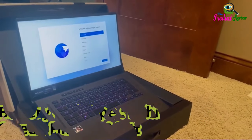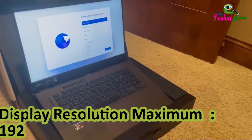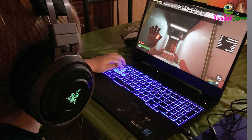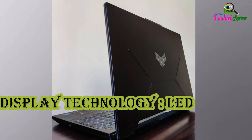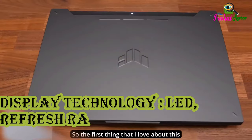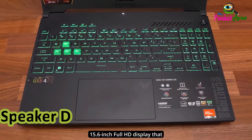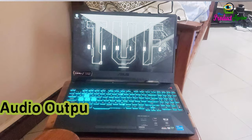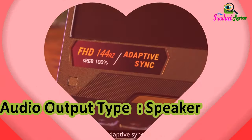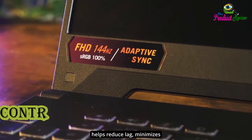Screen Finish: Matte. Display Resolution Maximum: 1920x1080 pixels. Display Technology Refresh Rate: 144Hz. Native Resolution: 1366x768 pixels. Audio Speaker Description: Speakers are included. Audio Output Type: Speakers. Keyboard Layout: QWERTY.